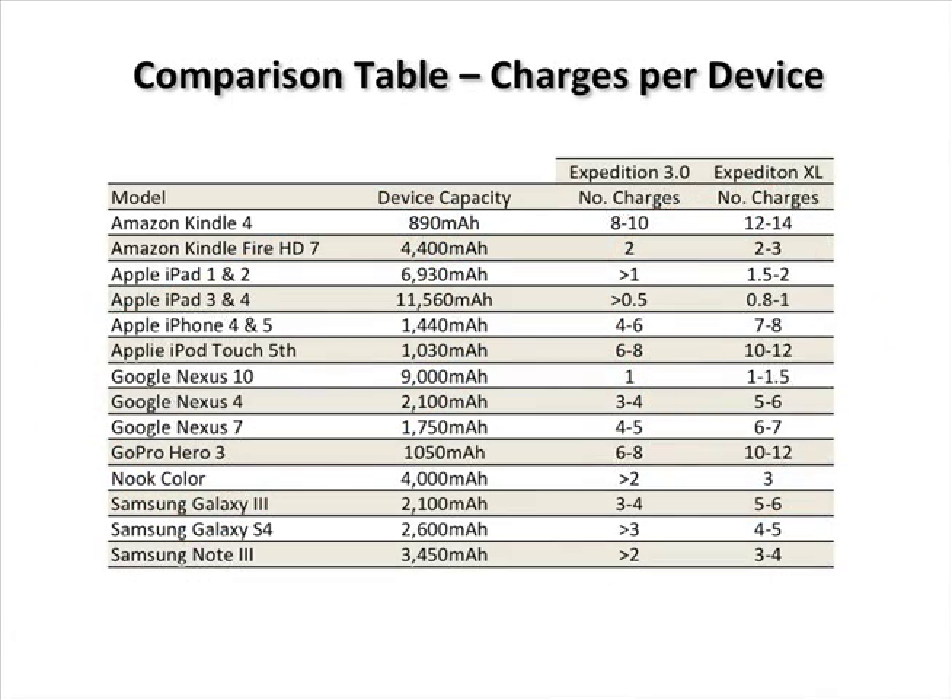Many manufacturers falsely claim you can determine the number of charges to expect by dividing your device battery capacity into their internal battery capacity. This does not take into account charger inefficiencies of both your target device and the battery itself. The attached table clearly demonstrates the number of charges you can expect based on normal usage from the most popular devices today.